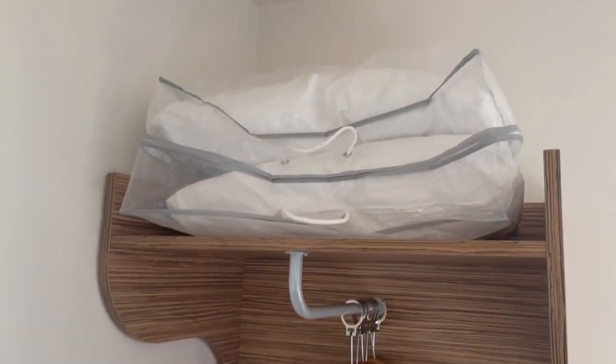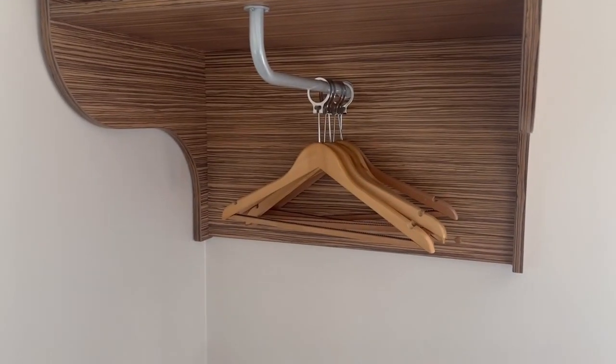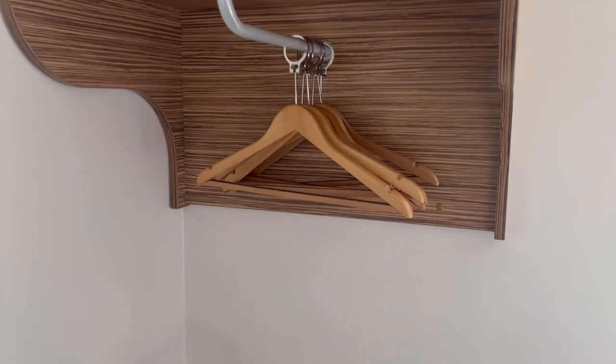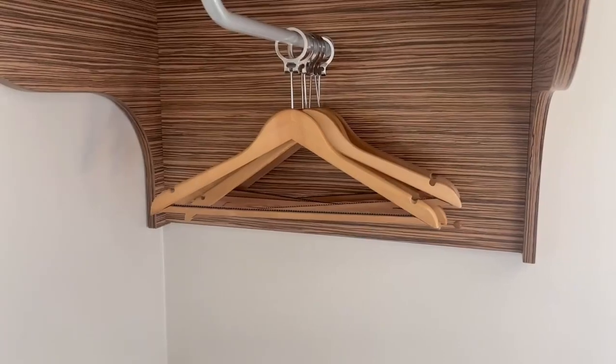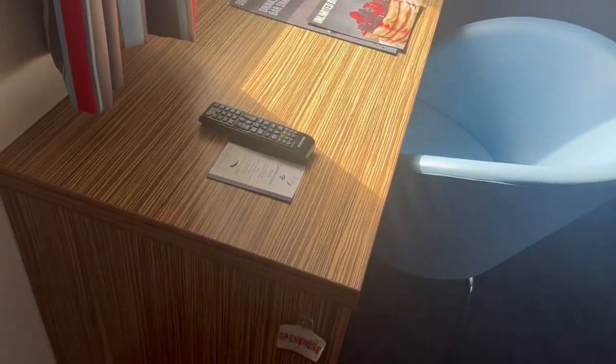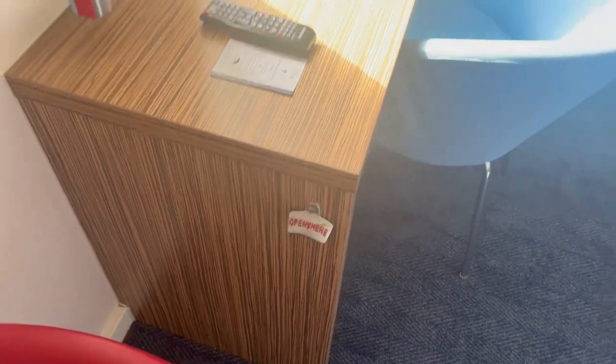I've got another plug here and a full-length mirror if you're getting ready for those all-important nights out. And then we've got a couple of spare pillows up here along with your open plan wardrobe space with six hangers, which isn't too shabby at all. And of course the most important thing in the room — your bottle opener if you need anything.